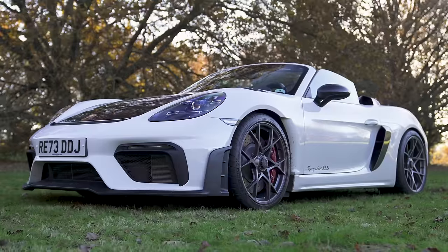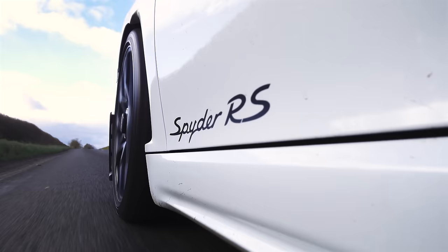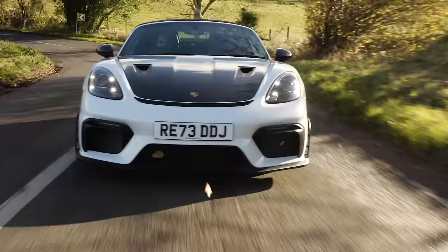This is the new Porsche Spyder RS, and I'm going to find out if this could actually be the very best car that Porsche's GT division does for those that want to drive their car mainly on the road. Let's find out.